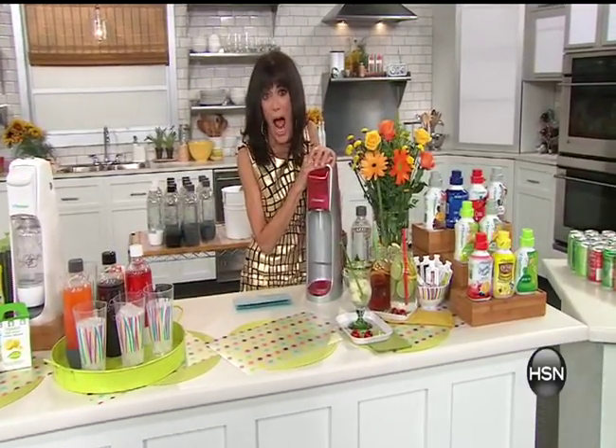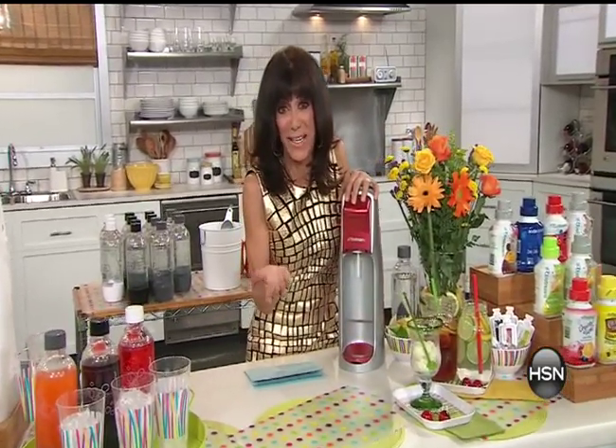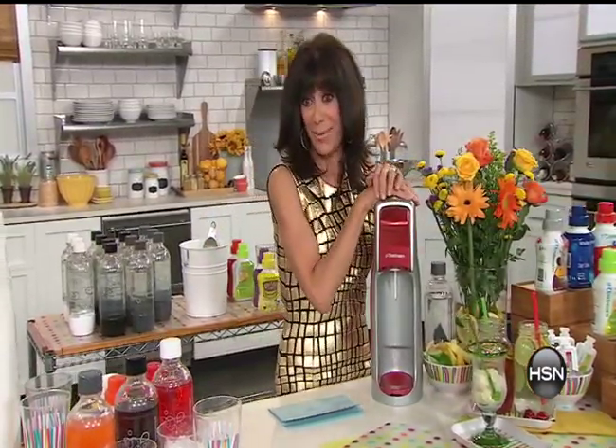I love my SodaStream. It was funny — we were talking about the different items I wanted to have for the special event, and I said hands down I have to have this item.